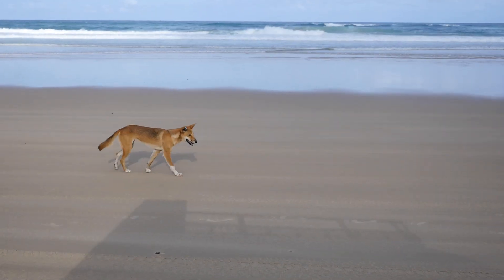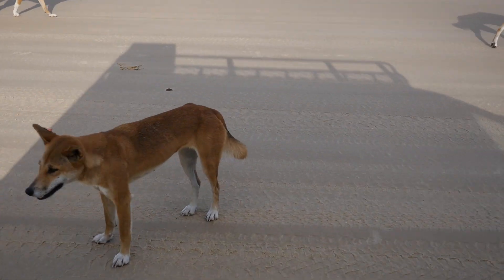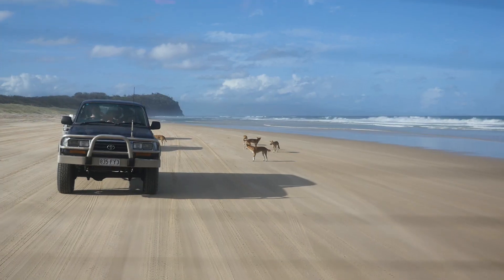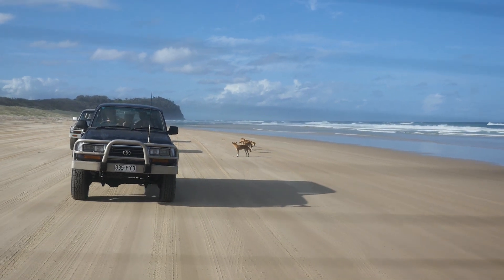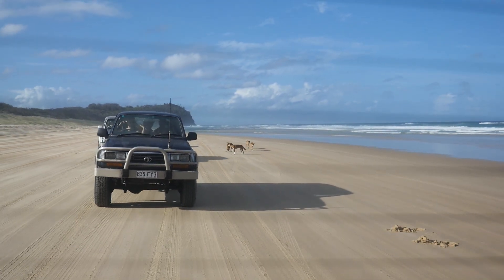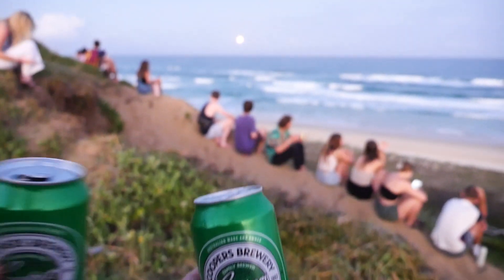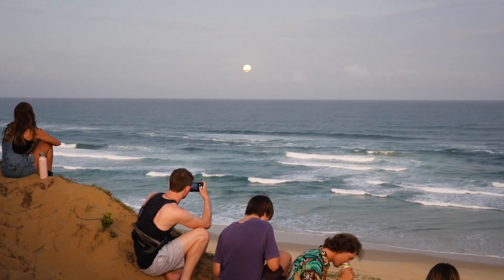After leaving the Champagne Pools we passed a pack of wild dingoes, one of around 25 to 30 packs living on the island. We ended our final night on Fraser Island with beers on the beach while enjoying another incredible sunset.